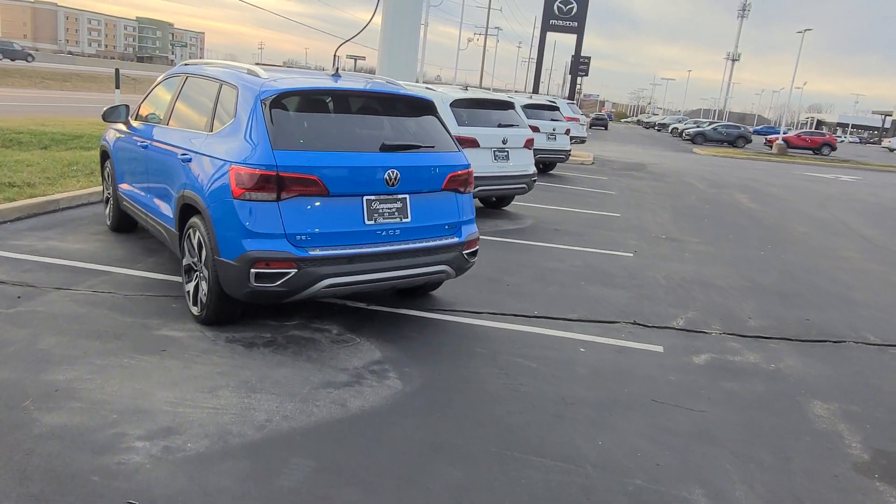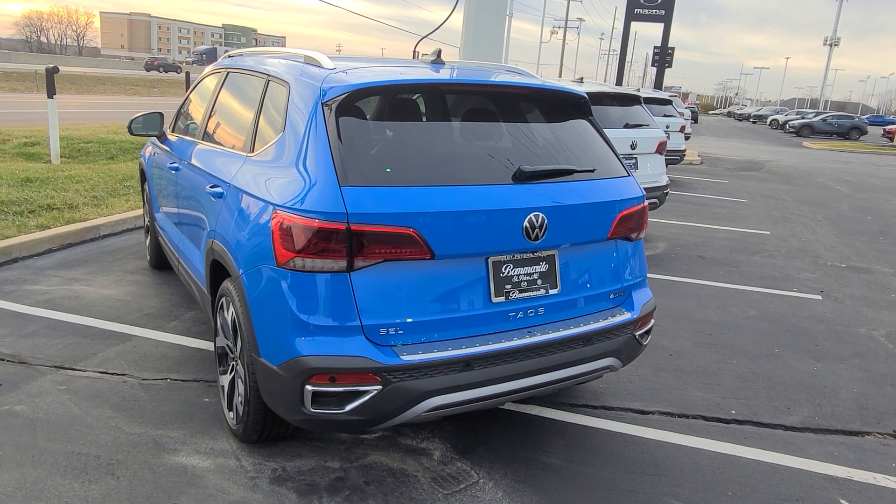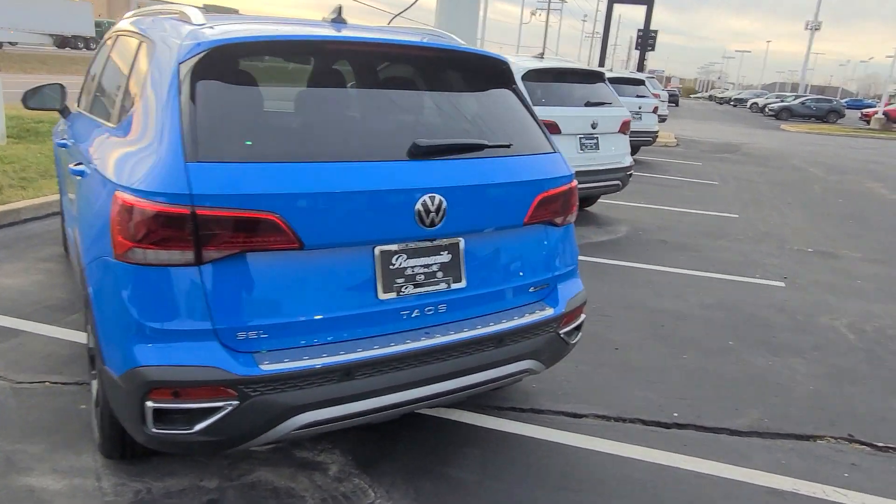2023 Taos SEL. The only delete on this one is a ventilated seat. This one's available — cornflower blue, 4Motion.